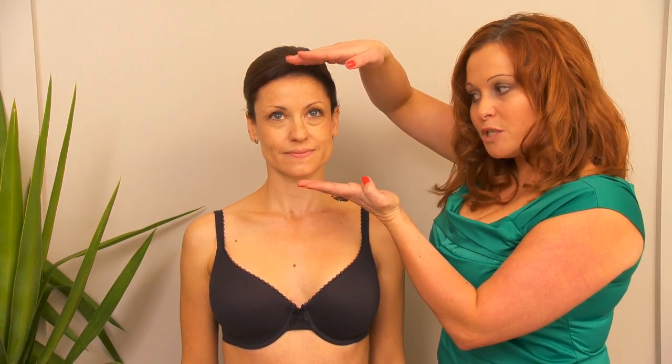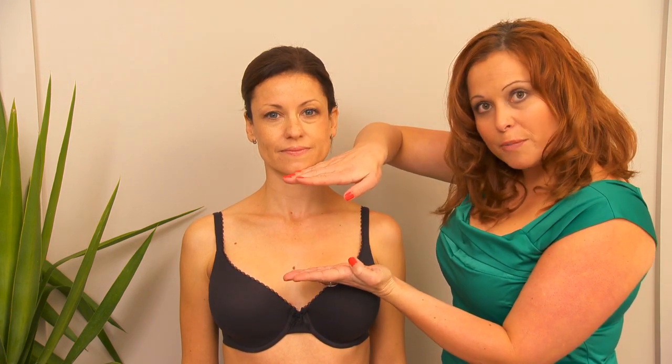To find out what shape breasts you have, first we're going to look at the distance between your forehead and your chin. Usually, the distance between your forehead and your chin is the same distance between your chin and the top of your cleavage. If your breasts are any higher than that point, you have high set breasts. If it's any lower than that point, you have low set breasts.